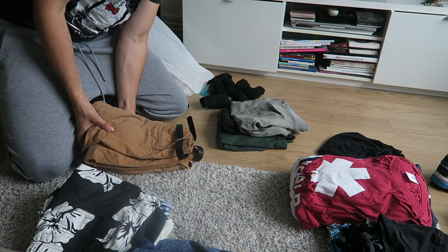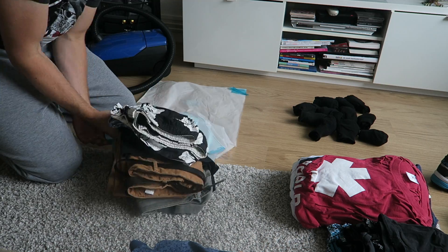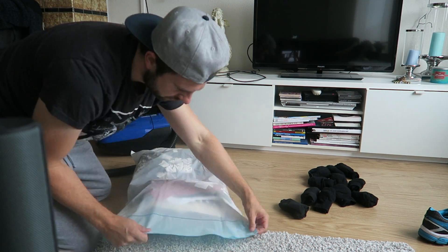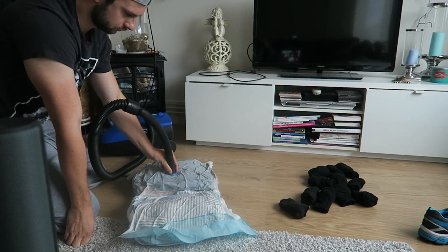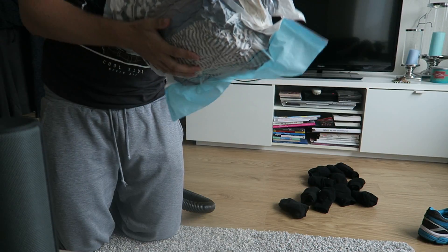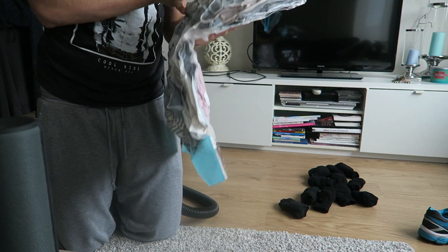I put the air out with the vacuum cleaner. First I put my jeans and my shirts in one vacuum bag. As you can see this saves a lot of space — there's like ten t-shirts and six jeans in there.